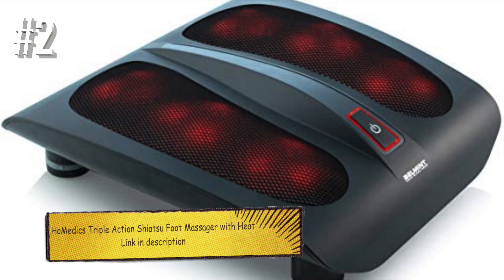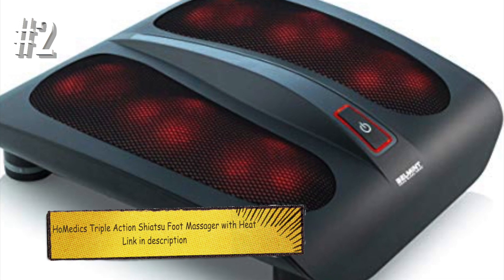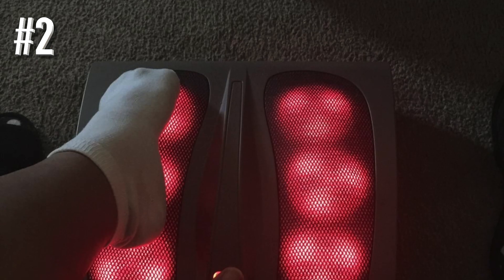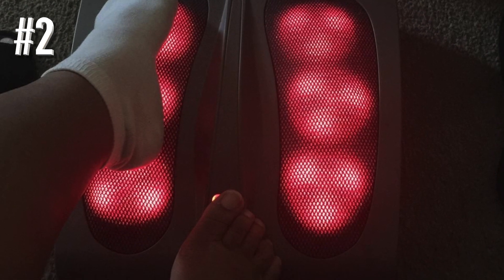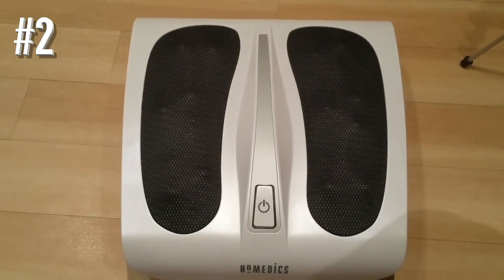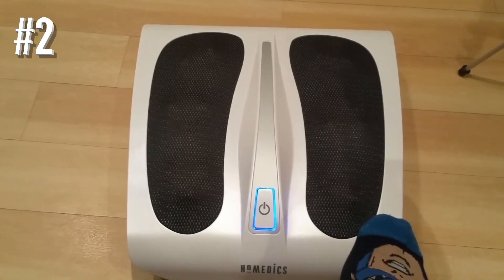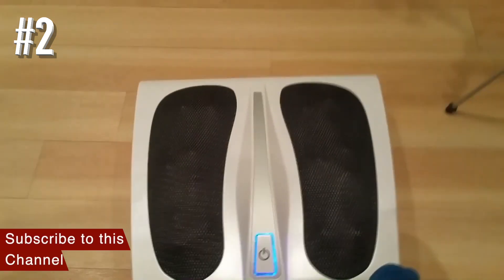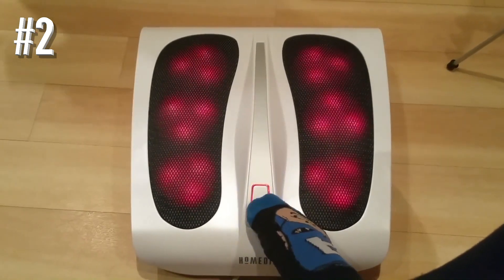Number two: HoMedics triple action Shiatsu foot massager with heat. The HoMedics triple action Shiatsu foot massager with heat was our runner-up pick for the best foot massager, in part due to its slightly lower review status than our top choice. That said, it still provides a pretty decent foot massage experience at a slightly lower price point. Those who prefer massage on all sides of their feet might find this unit cumbersome to operate.